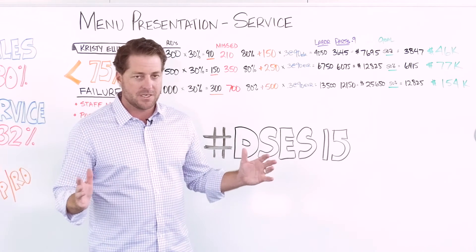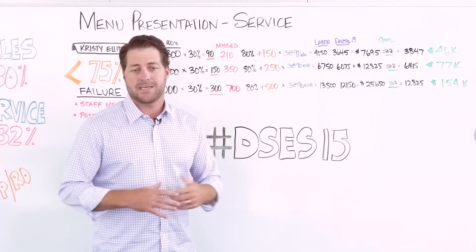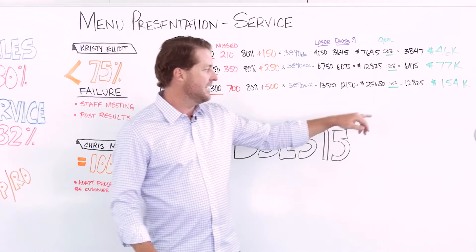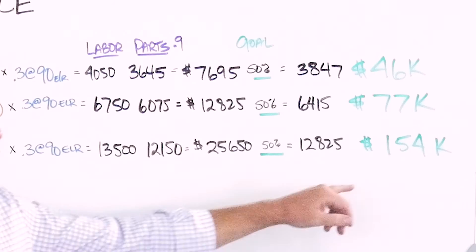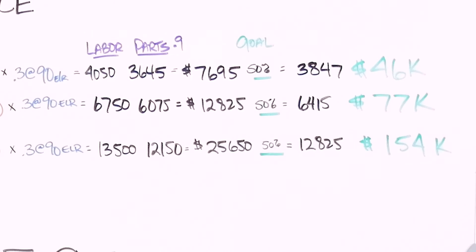Not every single customer we go through that step with is going to purchase those additional menu items we recommend. But let's say half of them do — we're still going to net out almost $13,000 at the end of the month in additional parts and labor sales. If we take that over a one-year period of time, that's an additional $154,000 carried to the bottom line of your parts and labor statement.